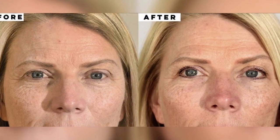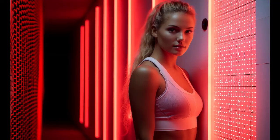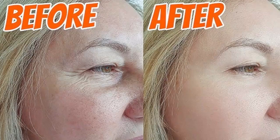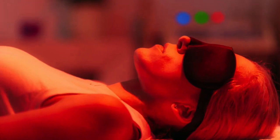You'll hear terms like RLT, LLLT, and photobiomodulation, but they basically all refer to the same thing: using specific wavelengths of light — usually red and near-infrared — to make changes in your body. The key is that it's non-invasive — no surgery, no needles, just light.